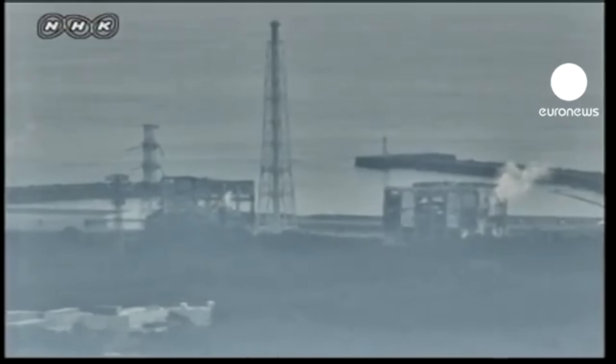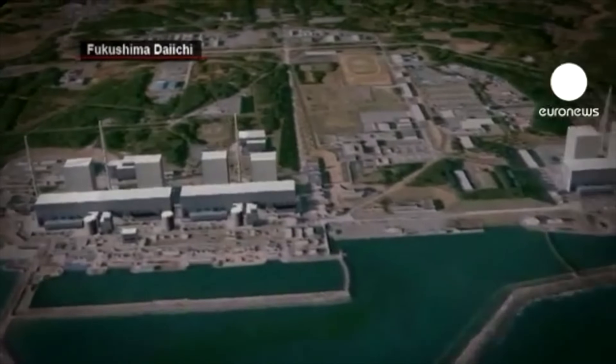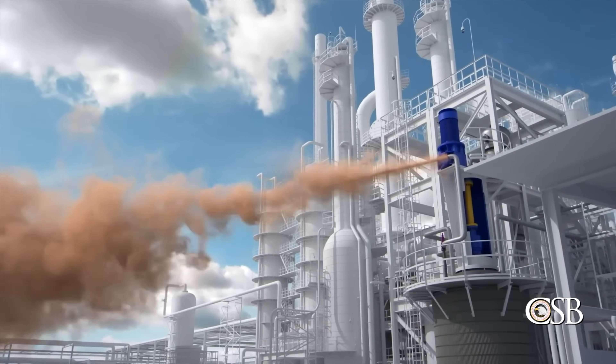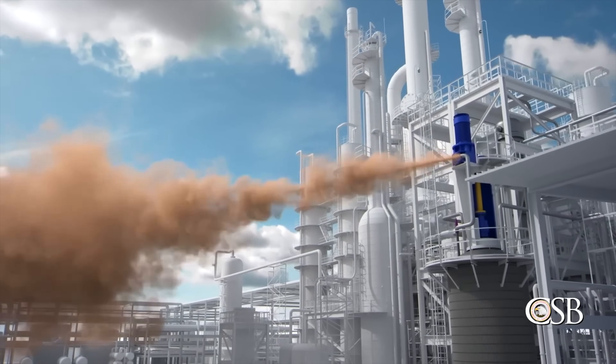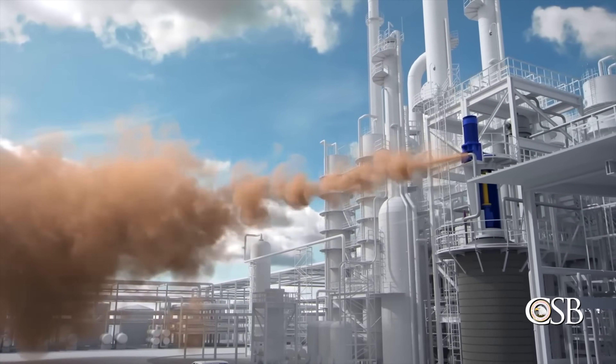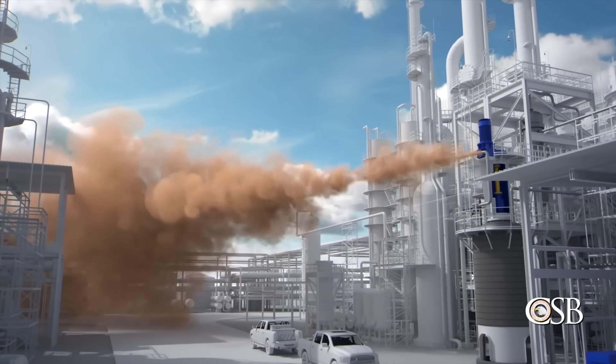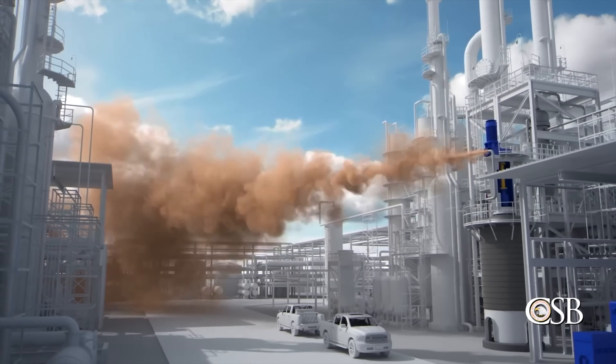Right now, 60,000 people are being told to evacuate after a series of explosions at a chemical plant. A leaking reactor at Japan's Fukushima nuclear plant has been evacuated after officials detected extremely high levels of radiation. High-pressure ethylene vapour discharged from the reactor into the atmosphere. It was released horizontally toward an area where many people were working, rather than vertically to a safe location.